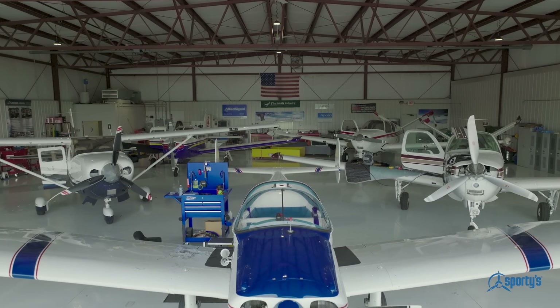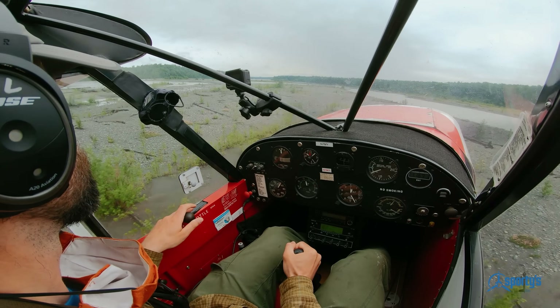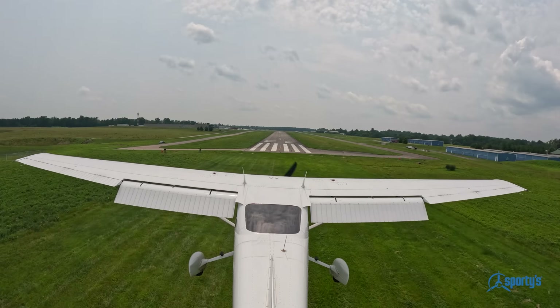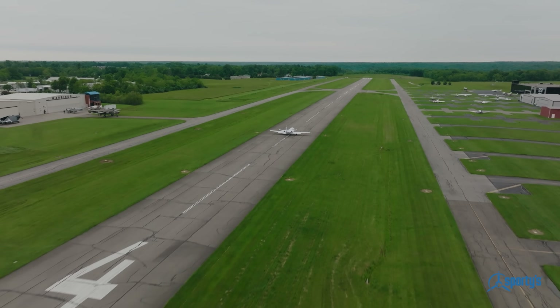From a student's first flight to their journey into the cockpit of a jet or off to fly for fun, Sporty's helps them every step of the way. Going from a 172 to a jet is the most amazing feeling ever. I still sometimes can't believe that I do what I do.